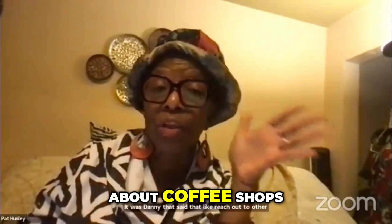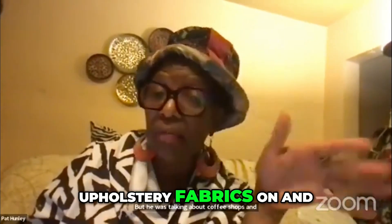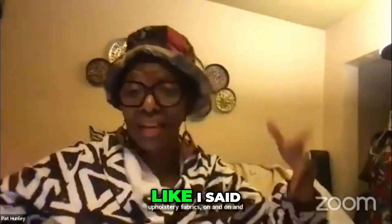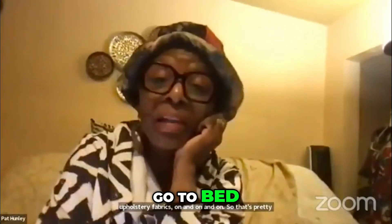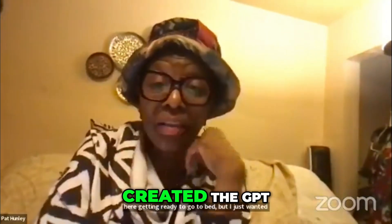You also have to think outside the box — like Daniel said, reach out to other entities. He was talking about coffee shops, and I mean, these could be wallpapers, upholstery fabrics, and more. So that's pretty much what I wanted to show. I did it real quick because I'm here getting ready to go to bed, but I just wanted to give an idea of what my mindset was when I created the GPT.